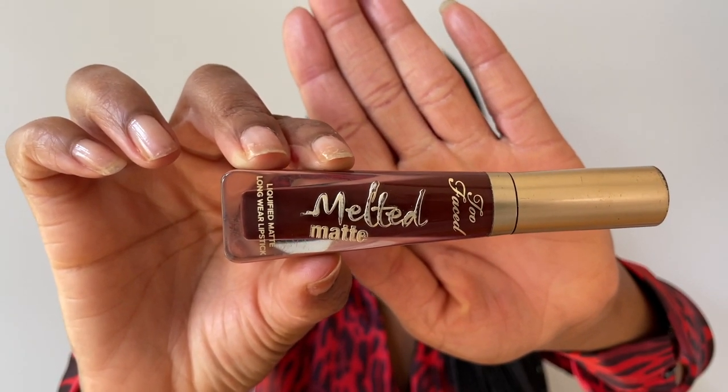This is the MAC Retro Matte Liquid Lipstick. I really like these — they're very wearable, matte, and they last for me. Lipstick just stays on my lips; the only time it comes off is if I'm eating a greasy meal. This is also the Too Faced Melted Matte Liquid Longwear Lipstick, which is really, really good. The only reason I didn't apply this one is that if I try to take it off at the end of the day, my lips will be stained, which would affect my subsequent applications. But I love it — it's a little bit more dark and rich.